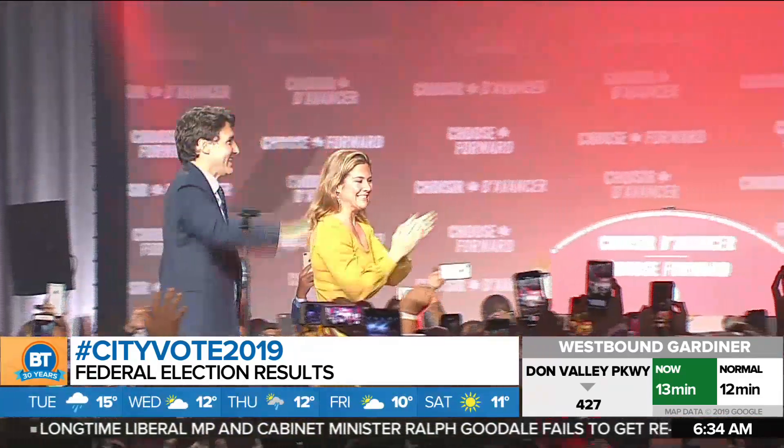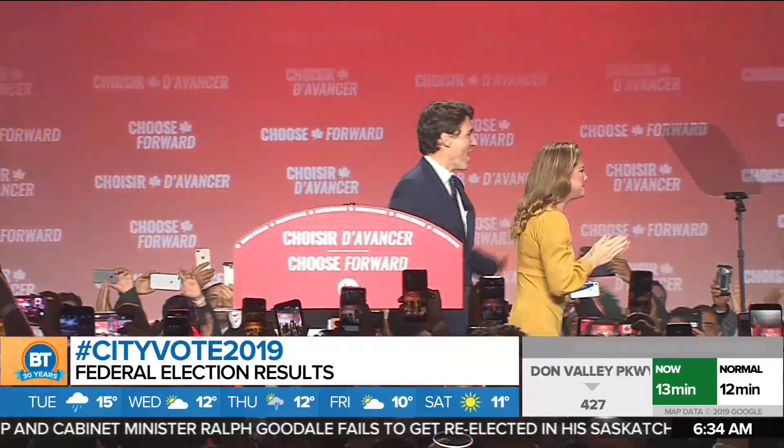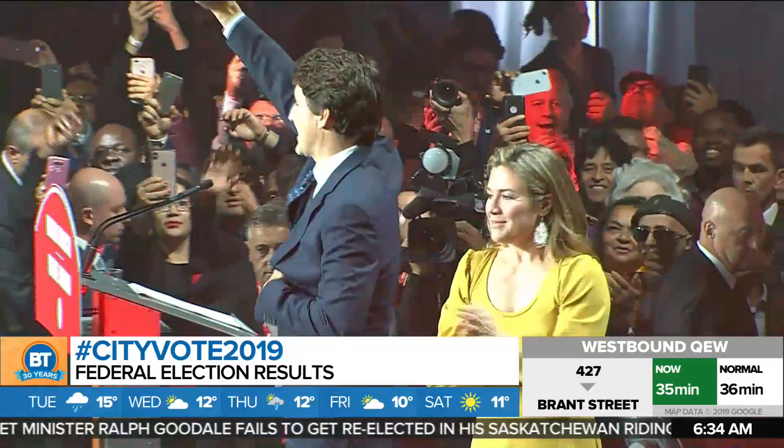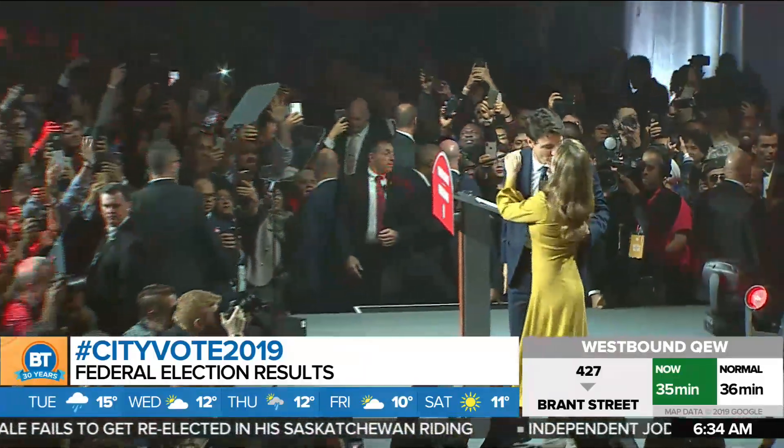And this is despite the SNC-Lavalin scandal and the blackface controversy. Justin Trudeau is the prime minister once again. Toronto voters who we spoke to say that they hope the Liberals will be able to bring a little more to Toronto.